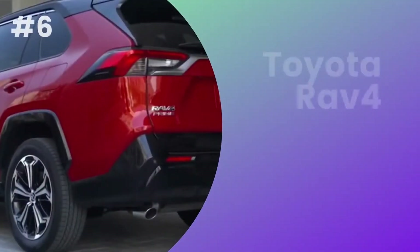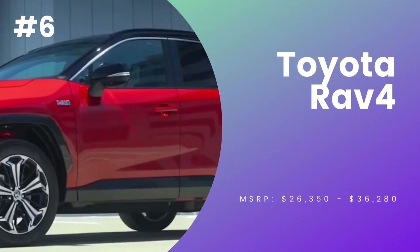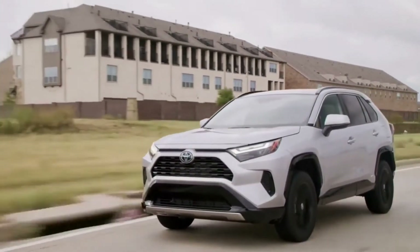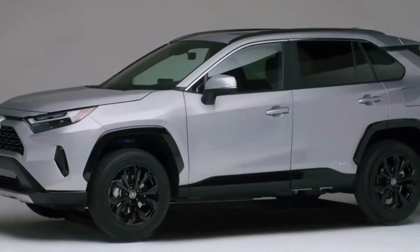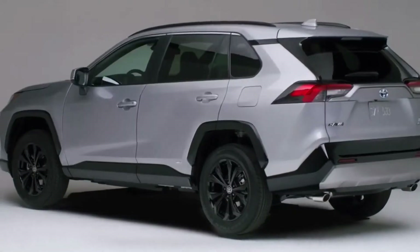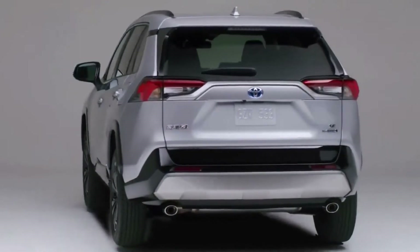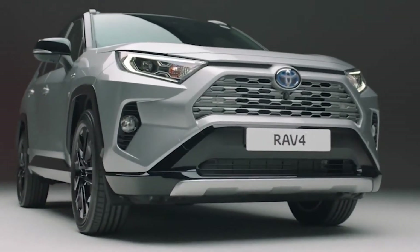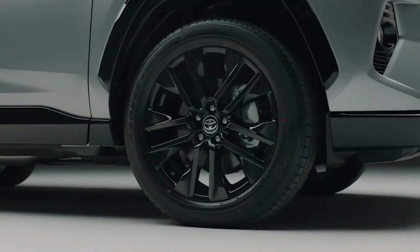Number 6, Toyota RAV4. Toyota recently made several changes to the RAV4 for 2022, including LED daytime running lights, projector headlights, and 19-inch super-chrome finish alloy wheels.